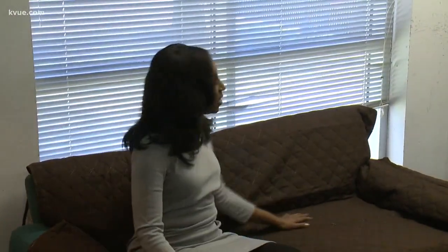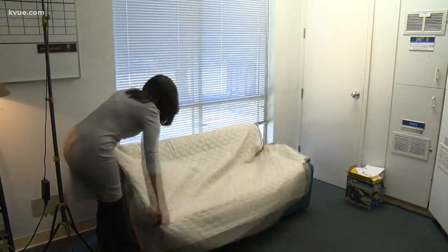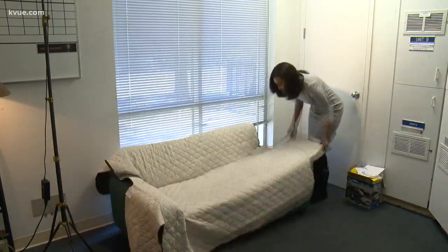If I spill something on it, I can just throw it in the washing machine. And when you get bored with the dark brown cover, time for a change — switch things up with the cream couch coat side. Couch coat is supposed to cover couches up to 92 inches long, but it seems like it will work best on shorter sofas.